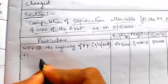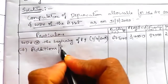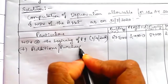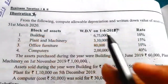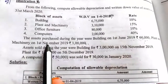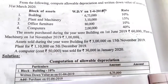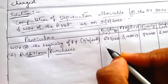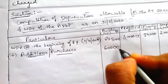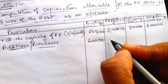Next we have to add any additions or purchases made during the year. Building purchased on 1st June 2019: 60,000, so in the building column write additions 60,000. Plant and machinery on 1st November: 1 lakh, so in the plant and machinery column write 1 lakh.